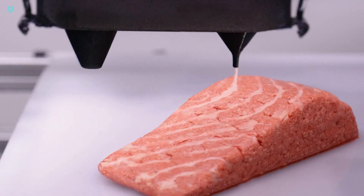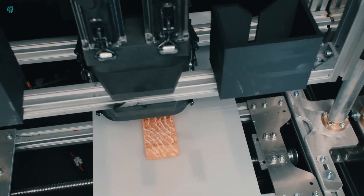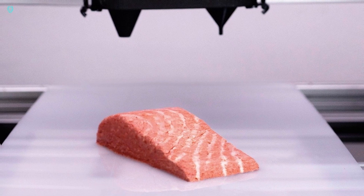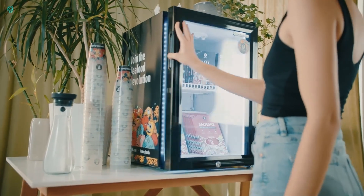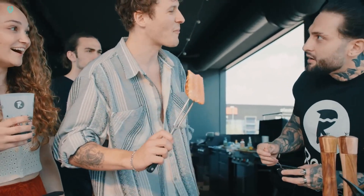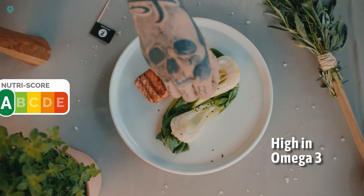Austria is leading the charge with 3D printed vegan salmon fillets — a world first available in supermarkets. This cutting-edge tech is ready for everyone. The secret: fungi-based microprotein, which makes production super easy and cost-effective. These fillets aren't just budget-friendly — they're also packed with protein and healthy fats, making them a nutritious choice.